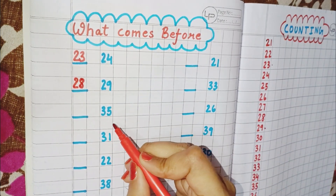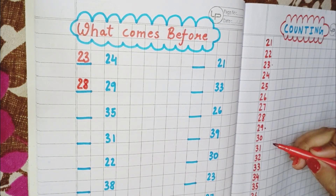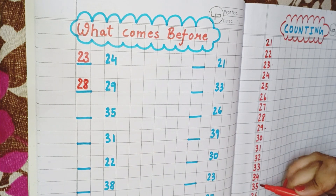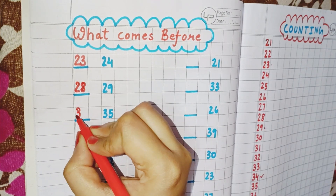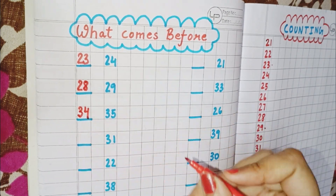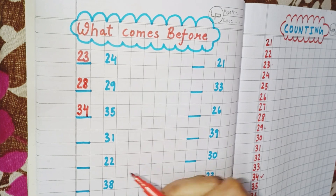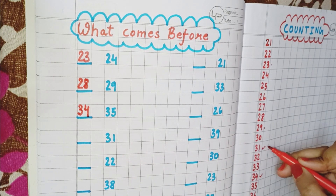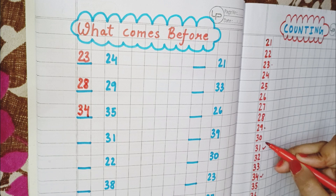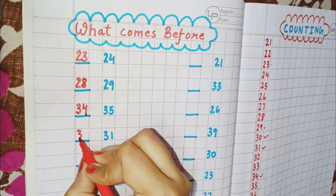Now the next number is 35. You can see here is 35, and the number which comes before 35 is 34. So you write here 34. Now the next number is 31. This is 31, and the number which comes before 31 is 30. So write here 30.